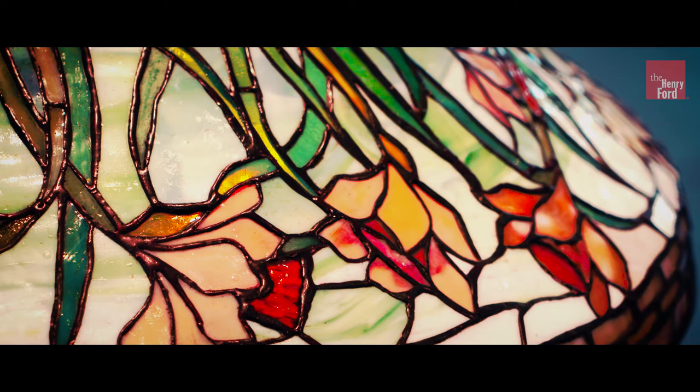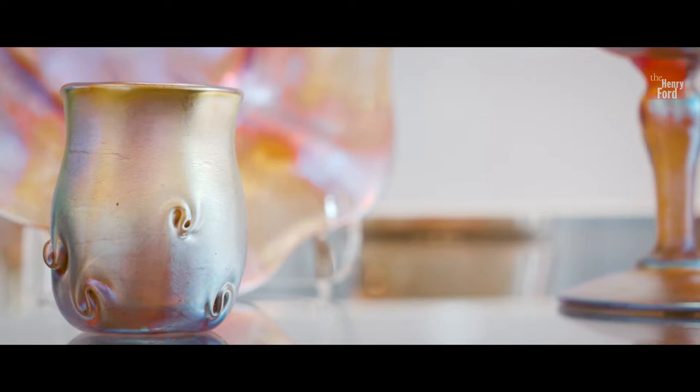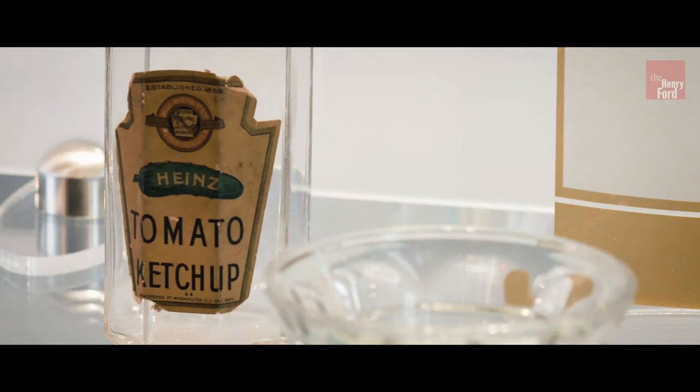The Art Nouveau was about producing sinuous, organic shapes and forms. Tiffany took that idea and that aesthetic and made it his own into something that was uniquely his, uniquely American, but it was also then universal because the technology became so ubiquitous — that glass was used for things like ketchup bottles.